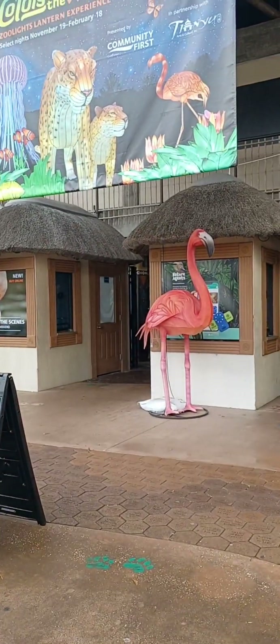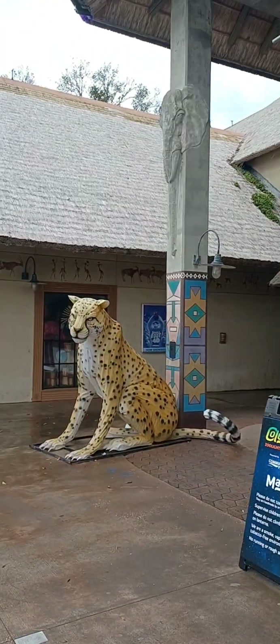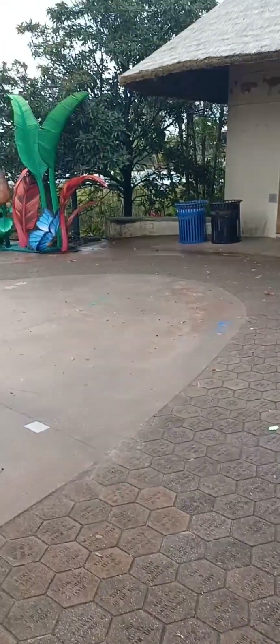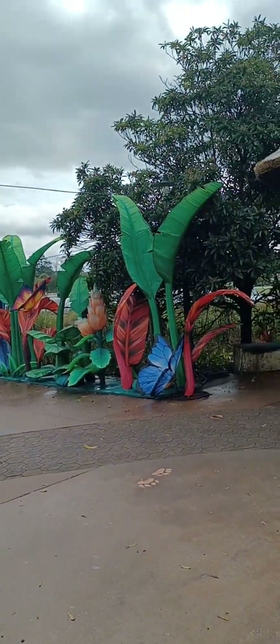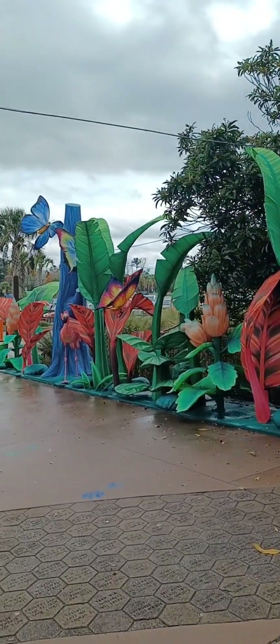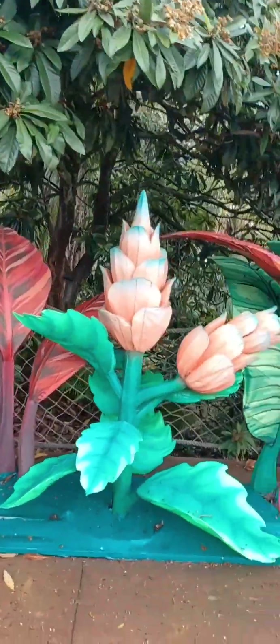This is the entrance going into the zoo. These things light up at night. I bet these things are pretty at night, everything all lit up.